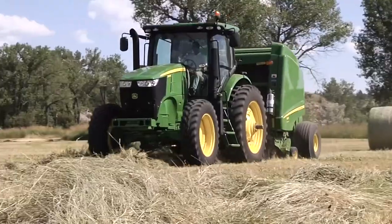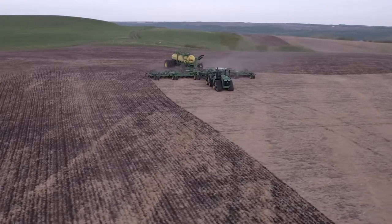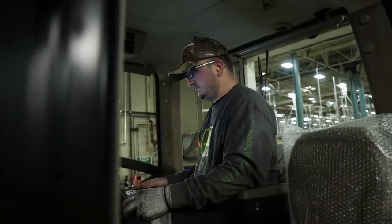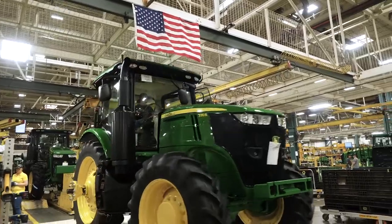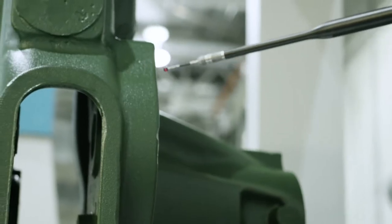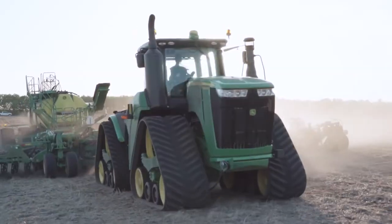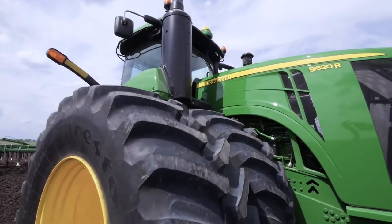Our six, seven, eight, and nine family tractors have to be more productive, more efficient, more reliable, more comfortable. Our heritage depends on it. Constantly refining, enhancing, and improving our large tractors and technologies for unsurpassed performance that pays — you'll find that focus in everything we do.